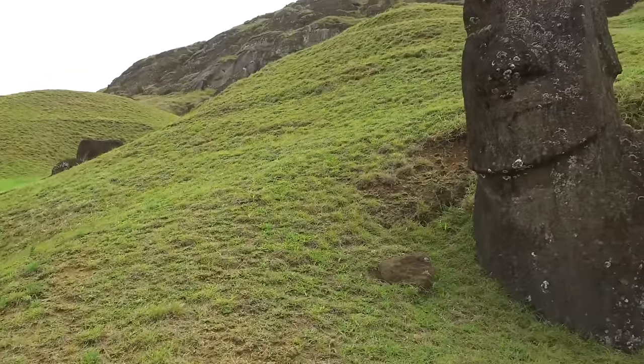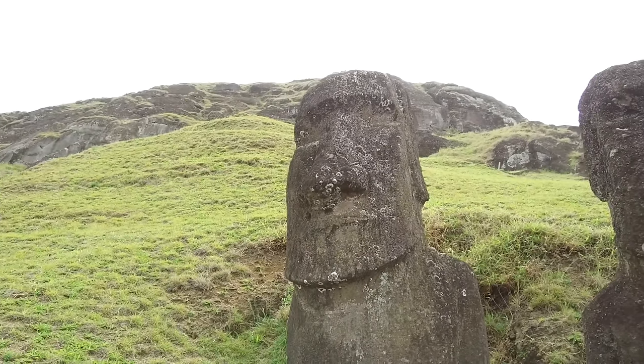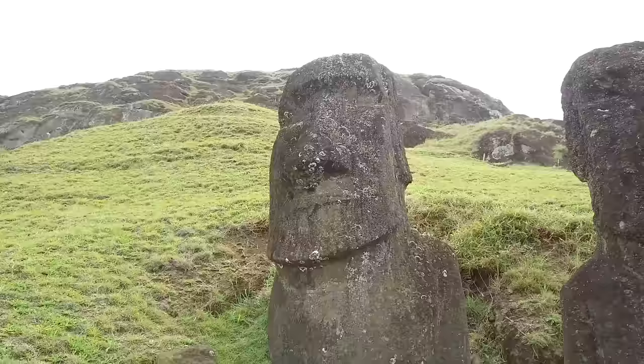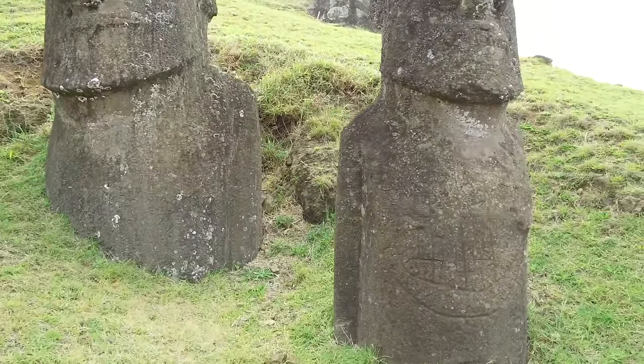I believe there were two different time periods of construction: the ones with the aquiline noses, which are the tallest, were made first by a pre-Polynesian culture, and then the Polynesians arrived about 1,000 years ago — likely from Tahiti — and started to copy on a much smaller scale. The mystery is who were the original builders. This one has a ship carved onto its torso.